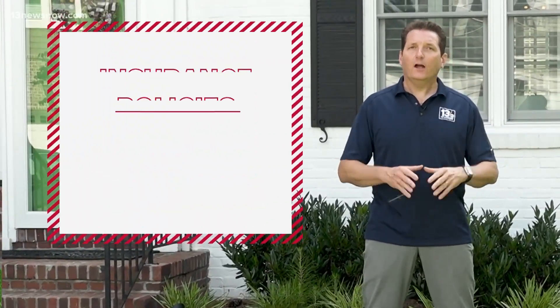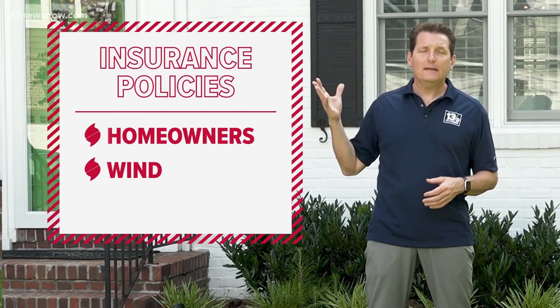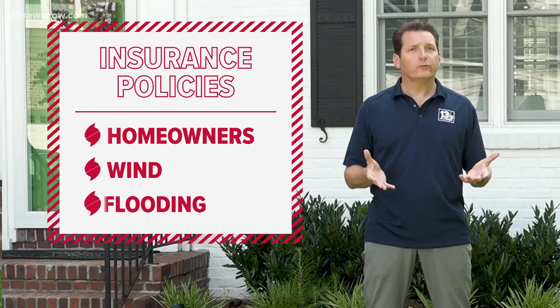Depending on where you live, you might need up to three different policies to make sure you're fully insured: a general homeowners insurance policy, something for the wind, and then for rising waters, flood insurance.